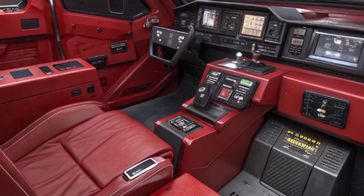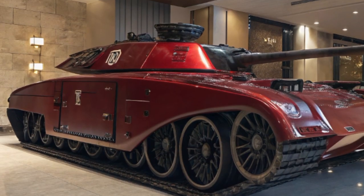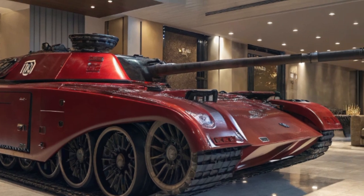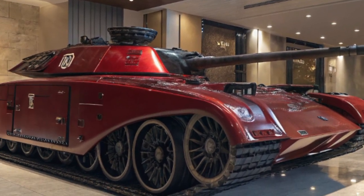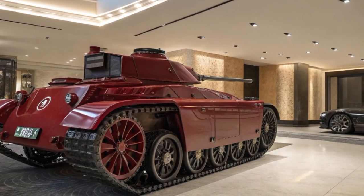Under the hood, the Vickers MP3 tank houses a 6.2-liter V8 engine that pumps out a staggering 700 horsepower. That power is channeled through an 8-speed automatic transmission with both on-road and off-road optimized drive modes.